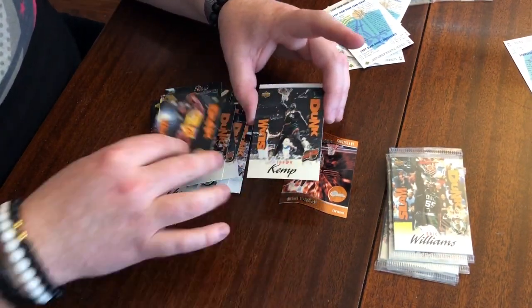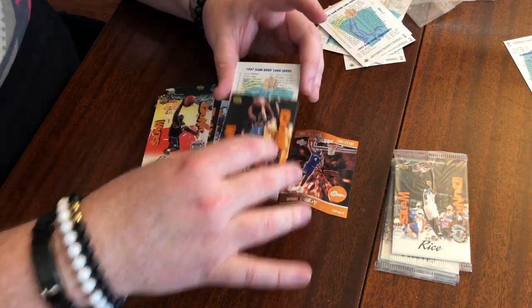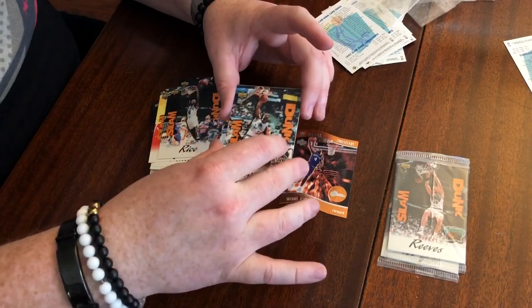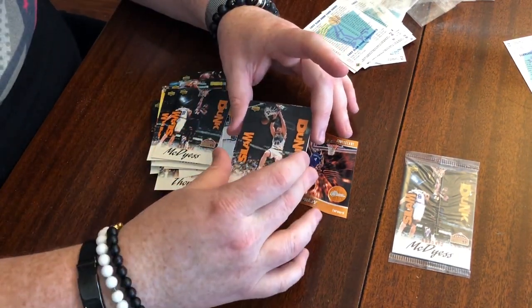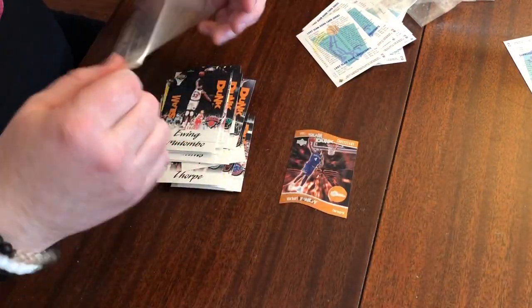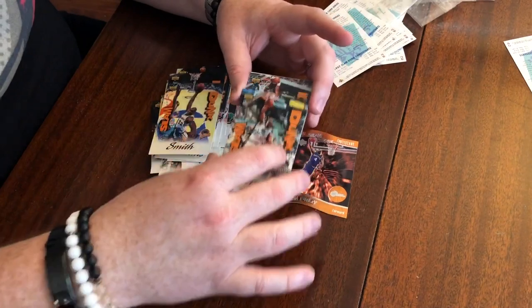Alonzo Mourning, Glenn Rice, Sean Kemp — only three cards in that one, plus Otis Thorpe. Alonzo Mourning, Sean Kemp. Glenn Rice, Eddie Jones, Sean Kemp, Kevin Garnett — very nice. Eric Williams. A lot of the same players, kind of surprising. Two packs left: Bryant Big Country Reeves, Juwan Howard, Dikembe Mutombo, Patrick Ewing. Last pack: Tony McDyess, Joe Smith, Otis Thorpe, Karl Malone. That's what we got.